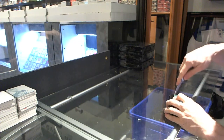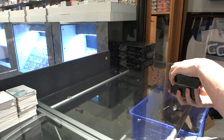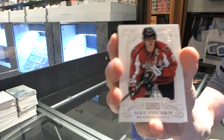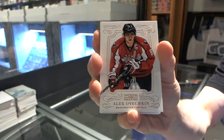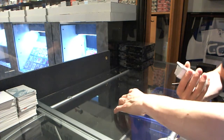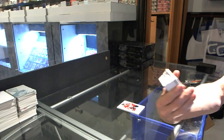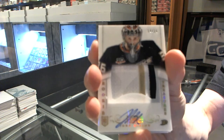We start with the Peace Corps number 199 for the Washington Capitals, Alex Ovechkin. That's a really big hit. We've got a three-color rookie patch auto, jersey number parallel, number 13 of 36 for the Anaheim Ducks, John Gibson.